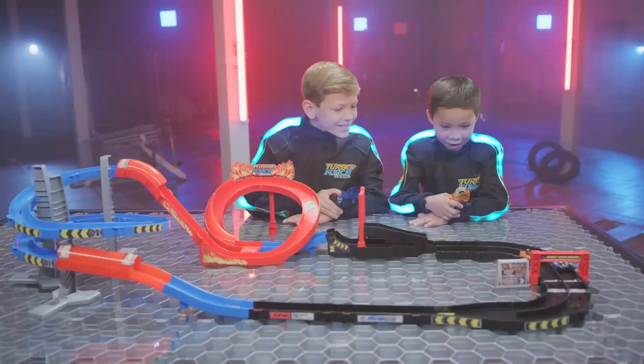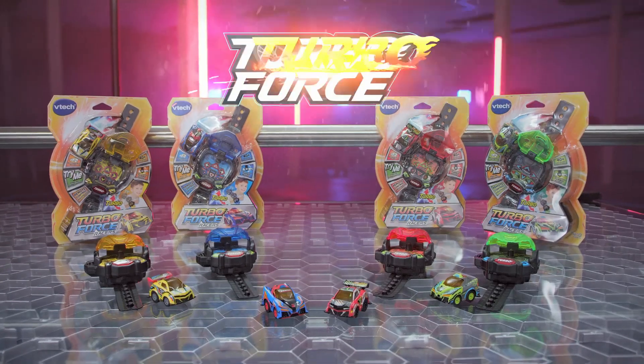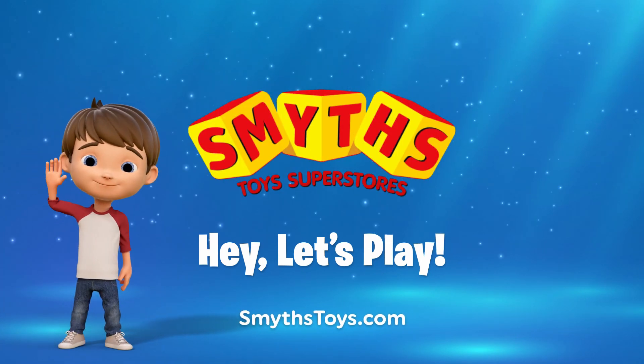Upgrade your racing with the Turbo Force Racers track set. Let's go, go, go. Four epic circuits for high-octane fun. Join the race. Feel the turbo. Turbo Force Racers from VTEC. Available now at Smith's Toys Superstores.